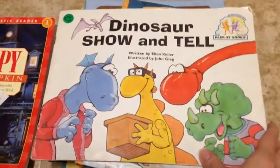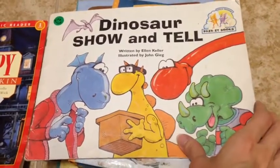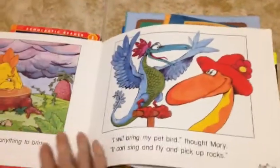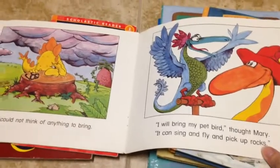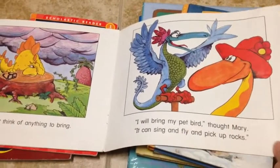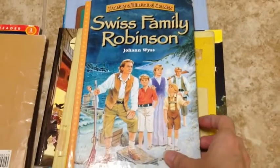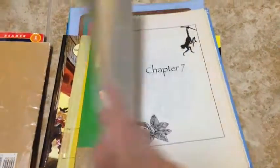It's kind of a little bit fall-themed. This is a dinosaur show-and-tell book, and I thought this was cute. We're also going to have a dinosaur unit coming up, so this will probably be used during that time. It's at a level that he can probably read, so that would be good.